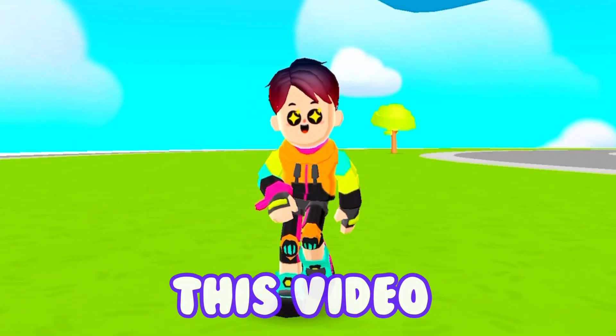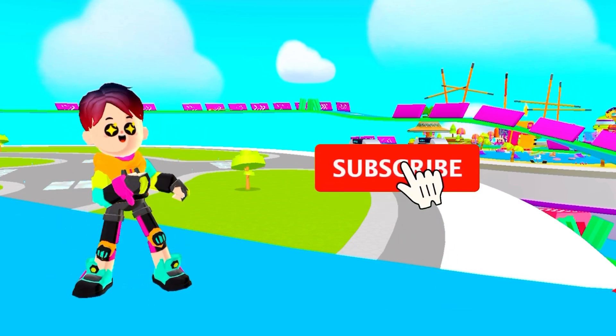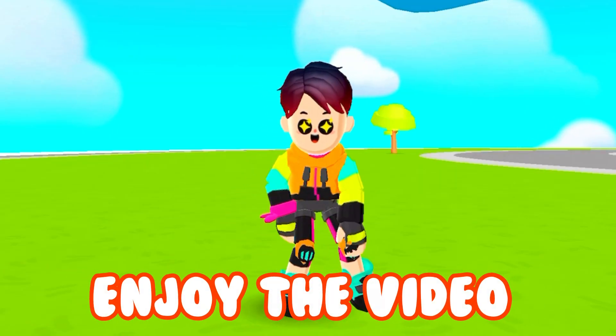So before we start this video, if you're not subscribed to my channel, please subscribe, turn on the bell icon, and like this video. Enjoy the video.